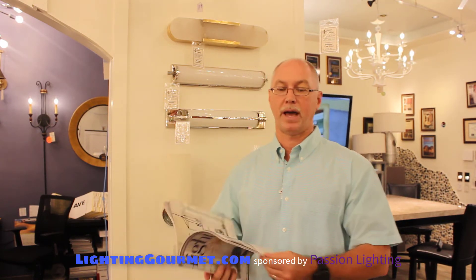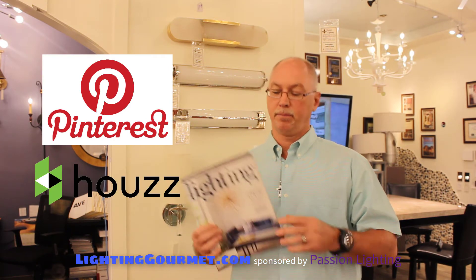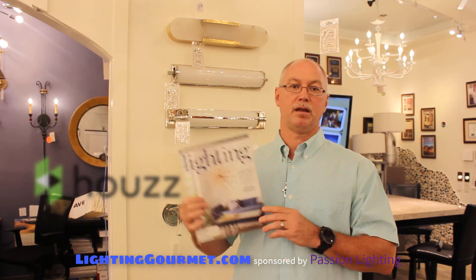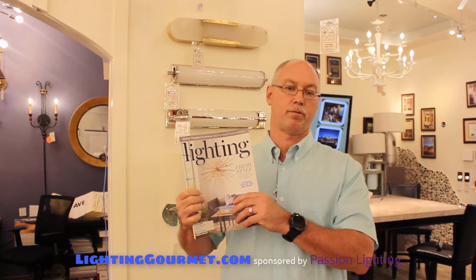You can see some of the latest designs and applications — it's a beautiful magazine with great ideas. You can also get a lot of ideas online from Pinterest, Houzz, and places like that, but this is an awesome magazine. If you're in the neighborhood in Grapevine, Texas, stop in — we always have copies for you for free.